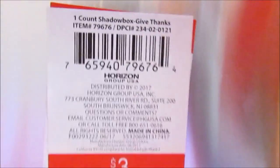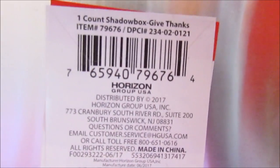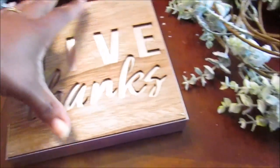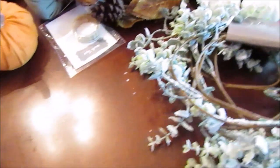I also picked up this one that says 'Give Thanks.' I'm not sure if it's the same DCPI number. You have to be careful because the galvanized finish on the inside scratches easily, so I'm trying not to scratch my table.